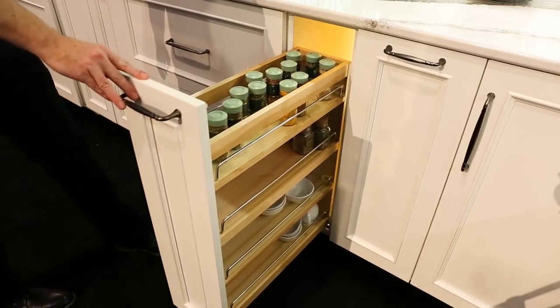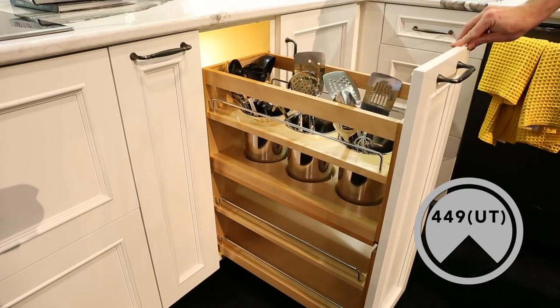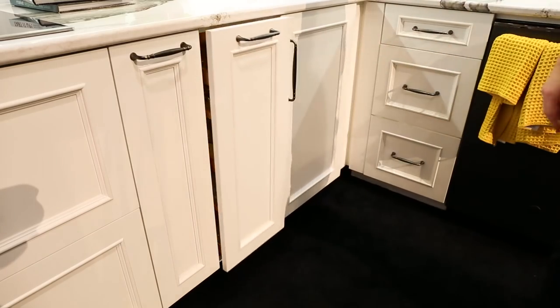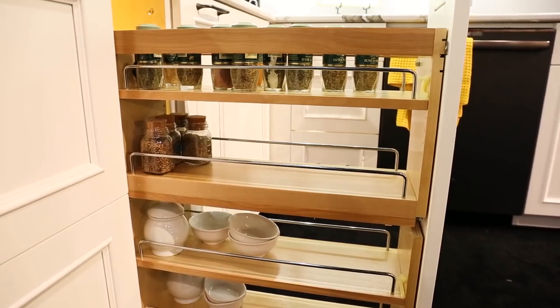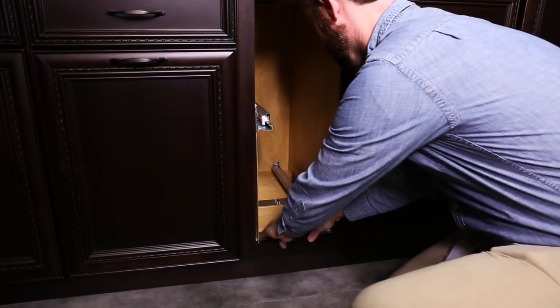We've also expanded our base organizer line to include the 449 and 449 UT units, which offer blue motion bottom and side mount soft close slides to maximize stability, available for face frame and full access cabinets. The face frame units feature a patent-pending foldable slide set for easy installation and fit.